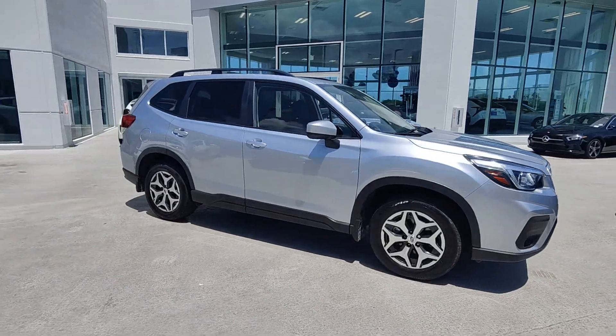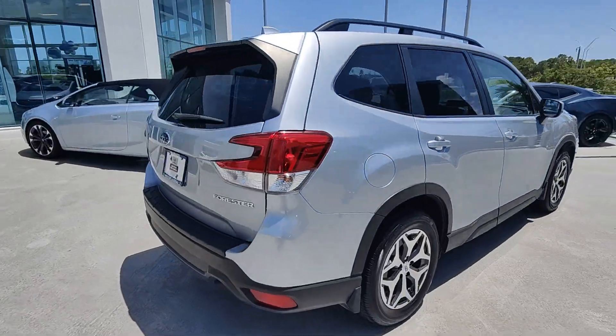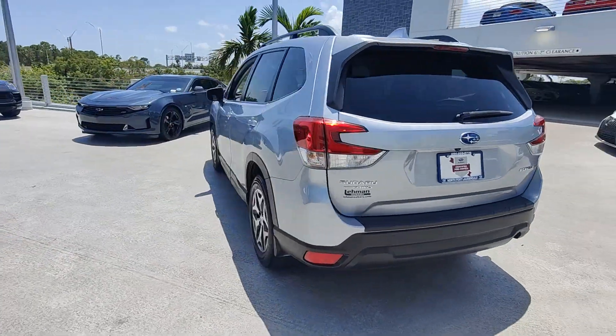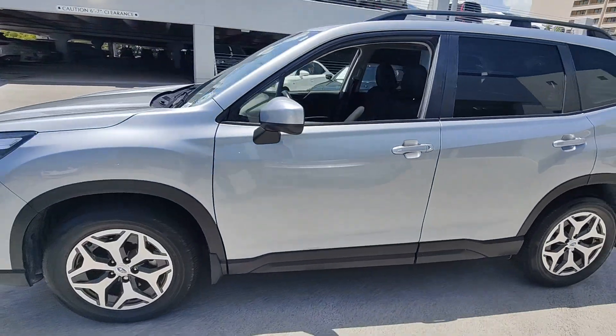Get into the 2020 Subaru Forester. This vehicle is an outstanding buy with fewer than 15,000 miles on the odometer. This well-built Forester delivers confidence, comfort, and capability. Advanced safety tech, a smooth ride, and all-wheel drive position you for success on every journey.